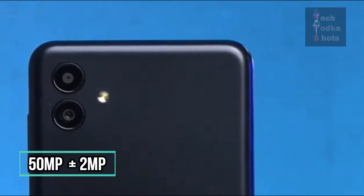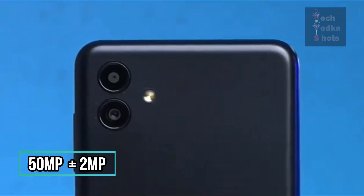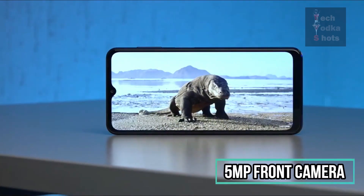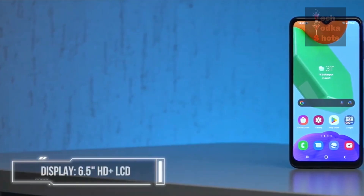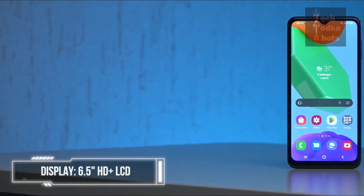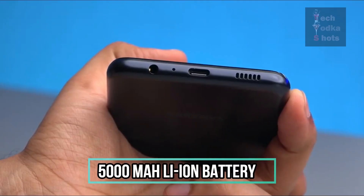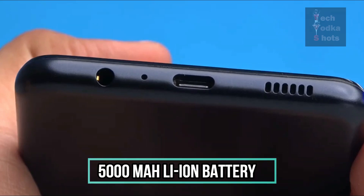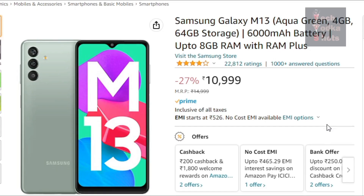The camera setup includes a 50 MP plus 2 MP dual rear camera and a 5 MP F2.0 front camera. The display is a 6.5 inch LCD with HD plus resolution at 720 x 1600 pixels. It has a 5000 mAh lithium ion battery, with 1 year manufacturer warranty for the device and 6 months manufacturer warranty for inbox accessories including batteries, from the date of purchase.